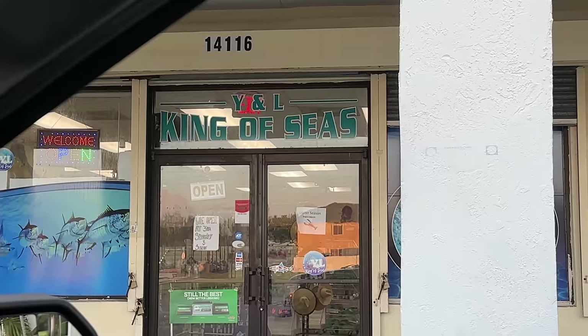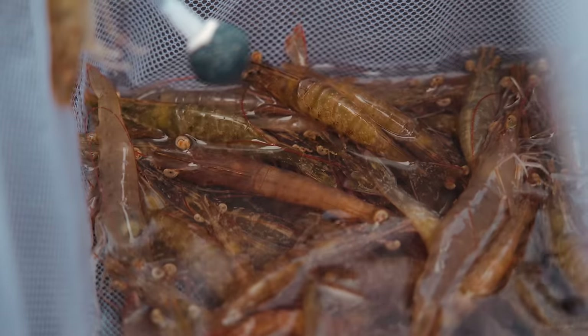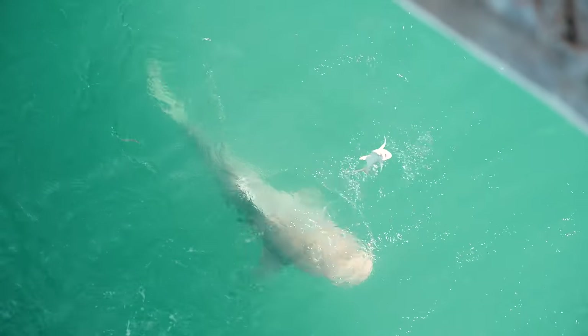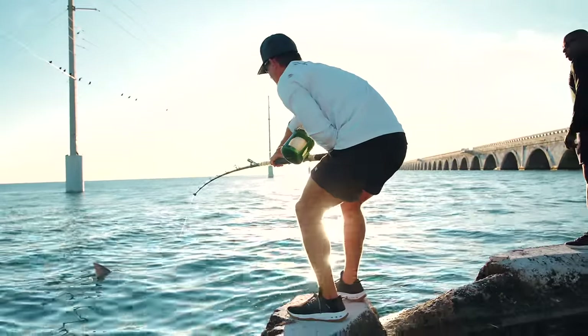We woke up super early this morning, headed to our local bait shop, got some shrimp. I got my man Chad from Gone Fishing on my YouTube channel behind me. He gave me a call and said, Vic, you got to get down here. I can't land any fish right now because there are so many bull sharks at this bridge. This is our third annual bull shark catch clean cook.